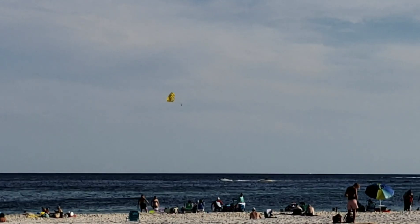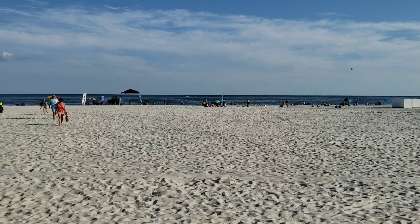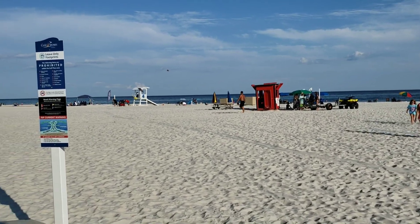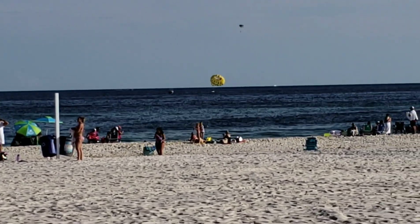Guys, y'all see that yellow parasail going down that way across the ocean? That's got Cayman on it and my two nephews. And y'all know I ain't getting out there in that sun around all these people. Everybody out here working on getting their tan. I got it made because y'all already know I'll always be Tanner. And there they are coming back down for their landing now. I hope they had a blast.